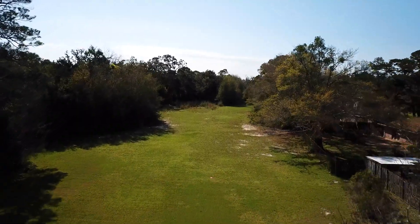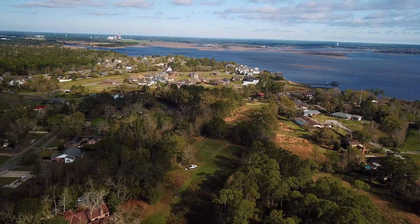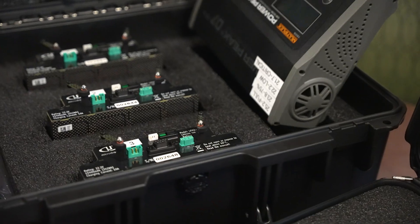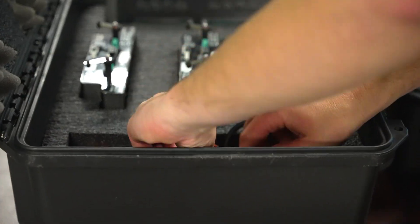One of the sites we'll be flying is an abandoned golf course between two subdivisions that will become developed into a new subdivision. We'll have to deal with the weather, wind, and rain coming, and the Class D airspace at the local airports. Once we balance all that out and get our approvals, we'll be able to get in on the project and knock it out in one flight.